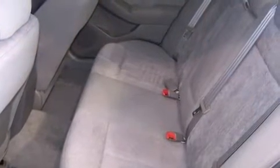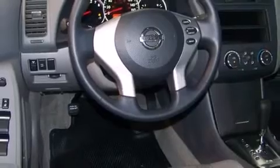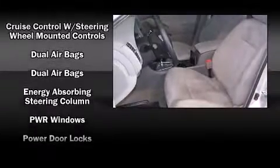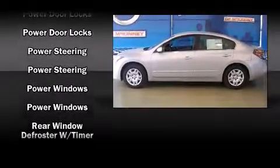Passenger security is always assured thanks to various safety features such as dual front impact airbags, head curtain airbags, traction control, anti-whiplash front head restraints, ignition disabling, and four-wheel disc brakes with ABS.